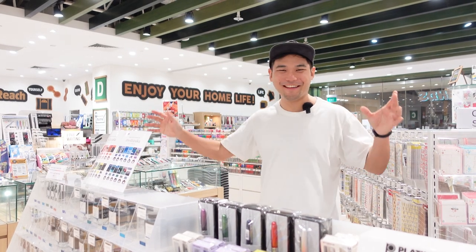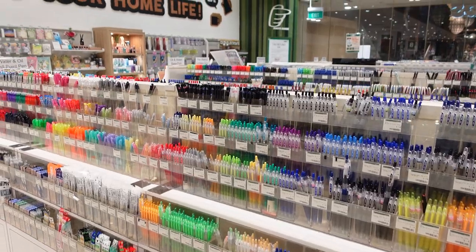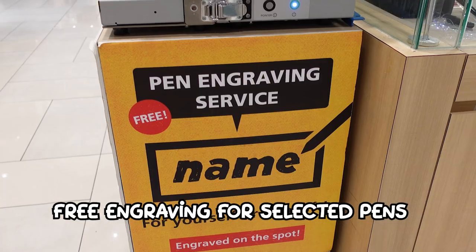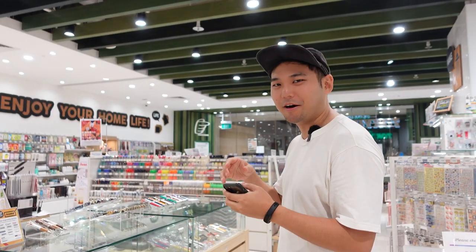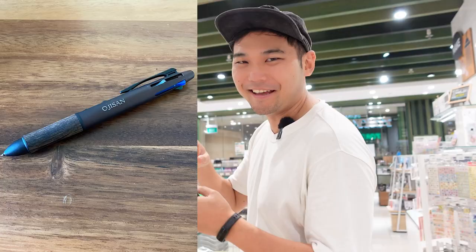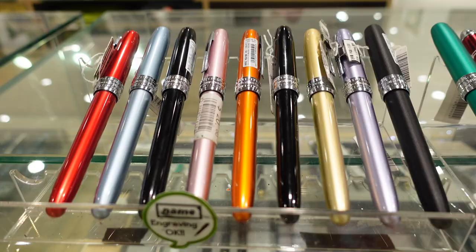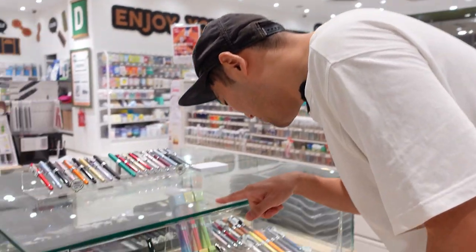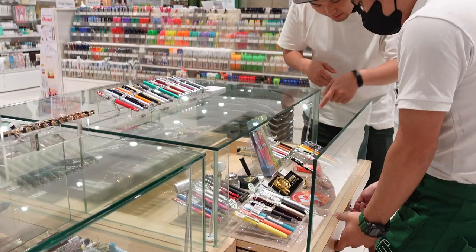This is my favorite section of Tokyu Hands — the pen corner. Here they have 100 types of pens and you can get your name engraved on it for free. I actually recently got my pen at Tokyu Hands in Japan and got my name engraved, but I'm looking for a different pen. I think I want this one from Batu.